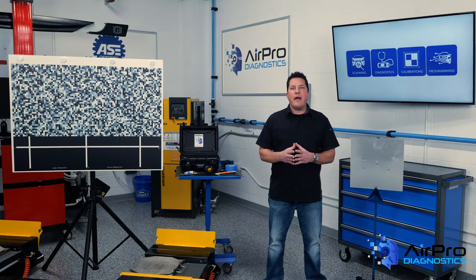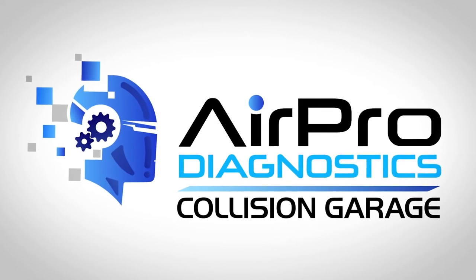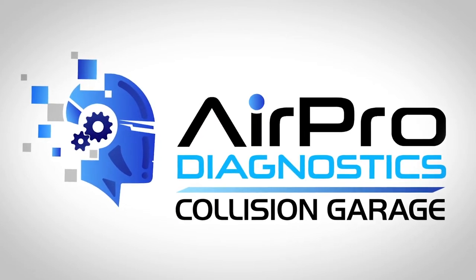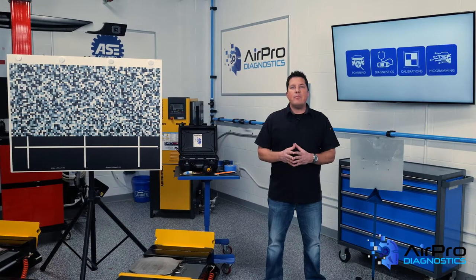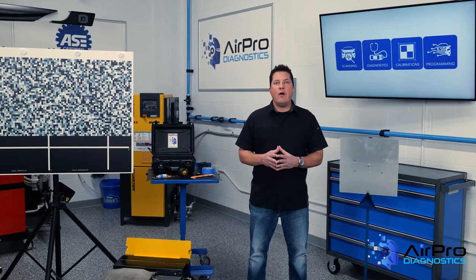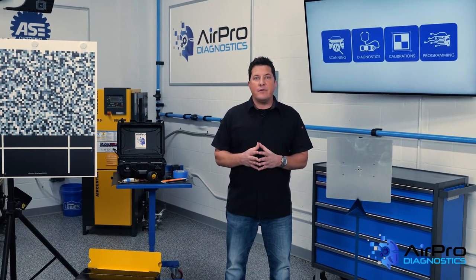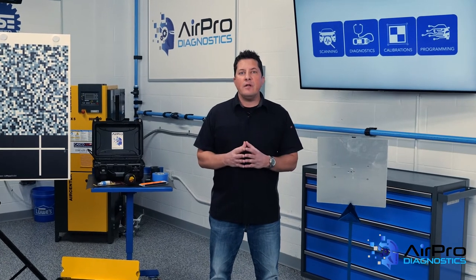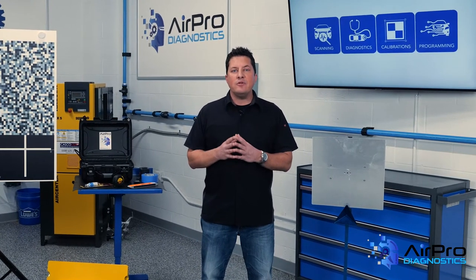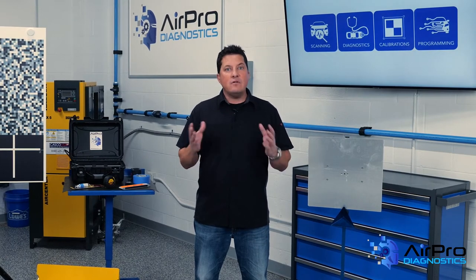What are seven ways you can properly handle and dispose of your shop's waste streams? Proper handling and disposal of waste at your auto repair facility is important for employee health, but also to avoid fines or significant legal settlements. Customers want to do business with companies that make an effort to proactively protect the environment and operate in a sustainable way.